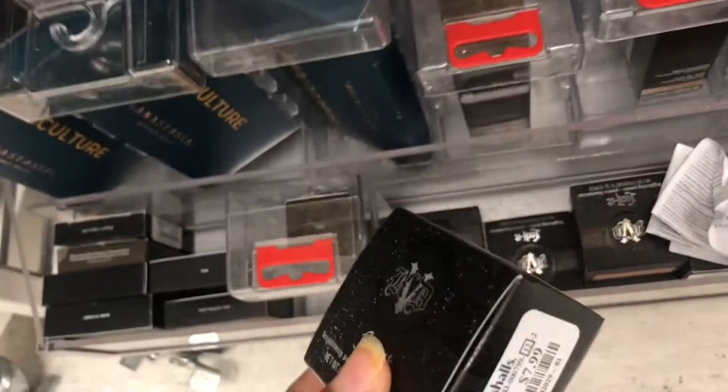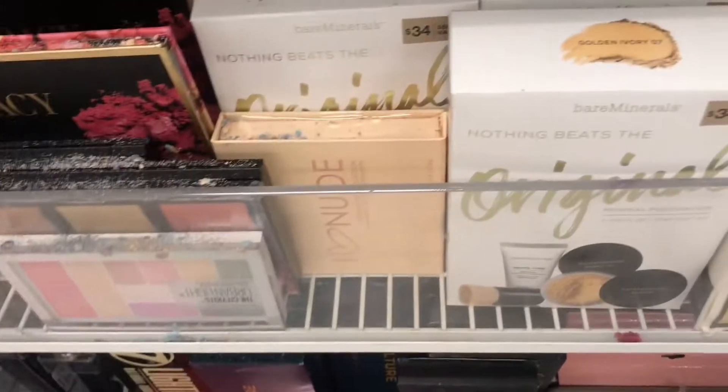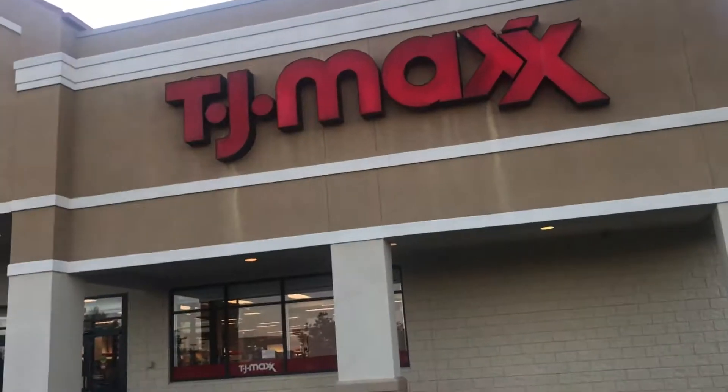They got Golden at $7.99 — they got a lot of them. They got an Elizabeth Arden set — I haven't seen this — it's $9.99. Gift sets. This is the original mineral foundation for $12.99.